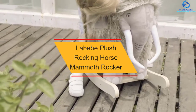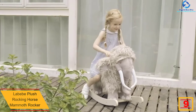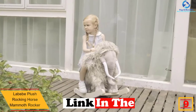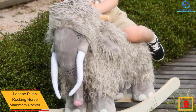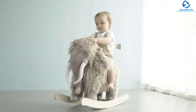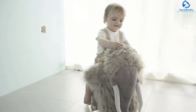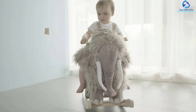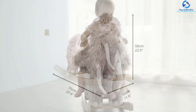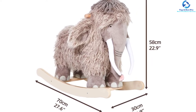Moving on at number nine, we have the Labib Plush Rocking Horse Mammoth Rocker. Featuring safe non-toxic PP cotton fills, the product is very safe and durable. It is easy and simple to clean to ensure the safety of the kid. The product has a sturdy wooden runner to provide great stability and support, and it has a unique animal image design that makes it a great selection for kids. The wider seat area makes it comfortable for children.